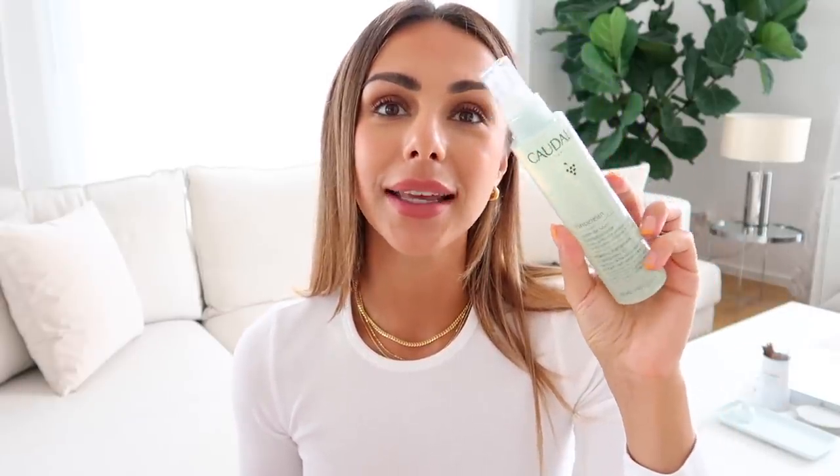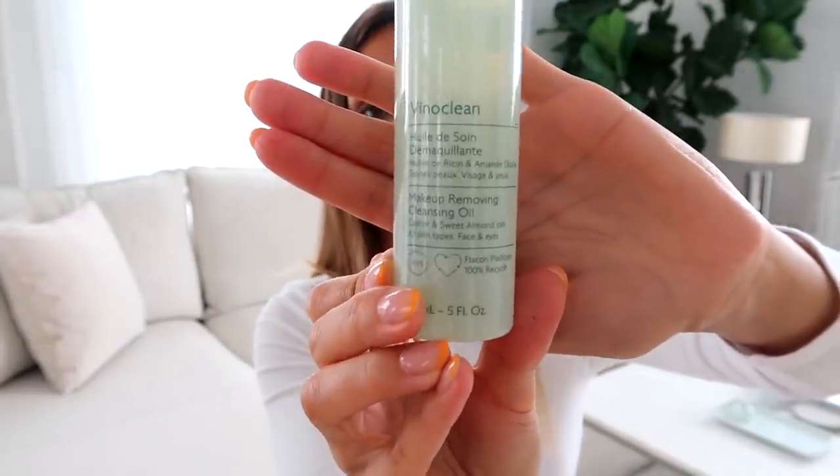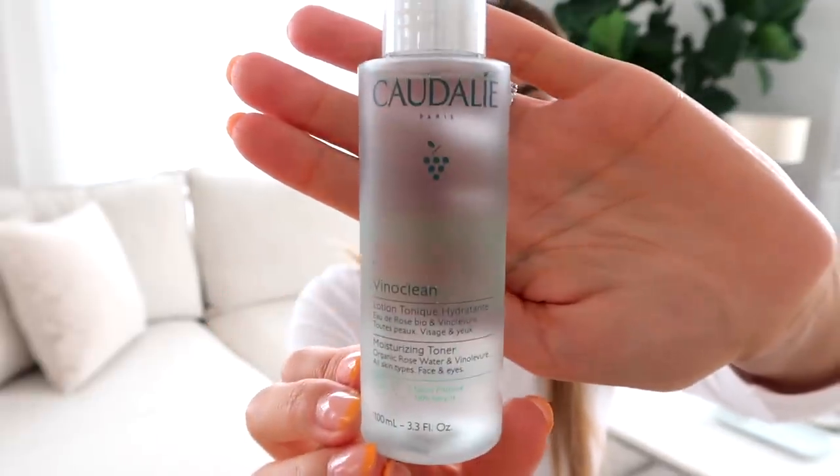The last few things I got are also from Caudalie — I went a little Caudalie crazy. This is their Micellar Cleansing Water, which I've talked about a few times before on my channel. I do also like to use a balm to remove my makeup depending on the amount of makeup I have on, but something I've never tried is an oil. So this is their Makeup Removing Cleansing Oil — it had pretty good reviews, so I thought I would try it out for something a little different. And then the last thing I got is their Vino Clean Moisturizing Toner. I've been really into using a toner the last few months — I like it as a final sweep of my face before I do my serums; it gets the skin nice and moist and prepped for the other skincare products. This brand has no parabens, silicones, PEG, mineral oils, or sulfates. I'll have all of these products linked down below.